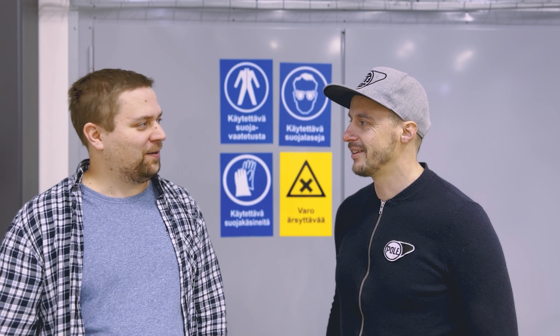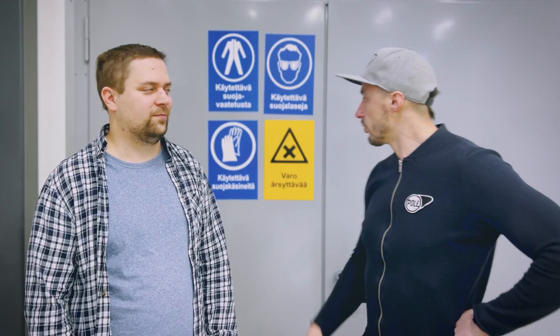I've got an engineer here to answer a few questions. Mika, what's your degree? I'm a Master of Science in chemical, biochemical and materials engineering. So what do you do at Pole? I'm managing the different processes and production.